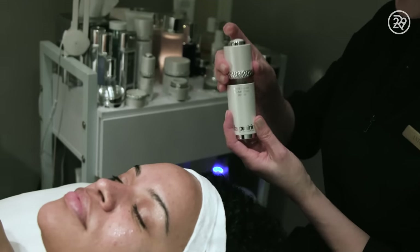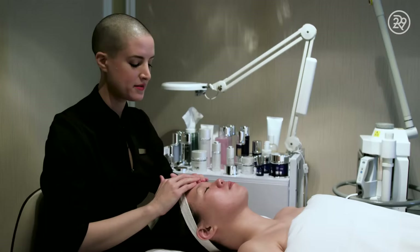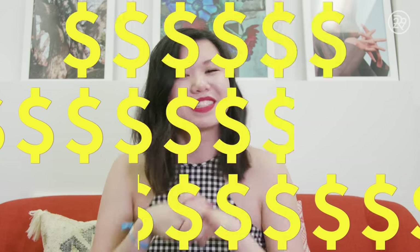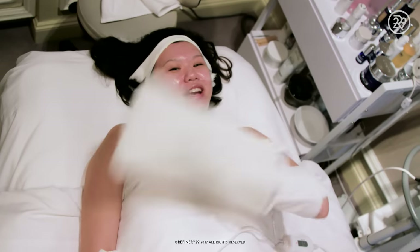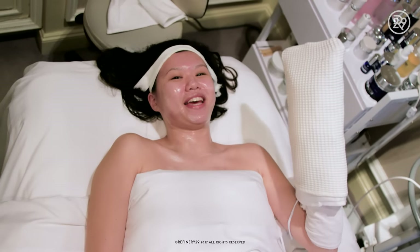Bottom line, that was an amazing facial. It was really expensive, but my face feels like a thousand bucks. I want to know what your favorite masks are, and would you ever get a thousand dollar facial? Let me know in the comments below. I'll see you next time — thanks for watching, guys. Click here to subscribe, and click here to watch more videos. See ya!